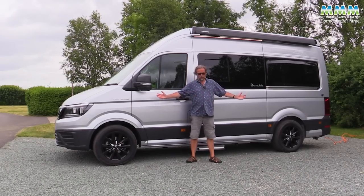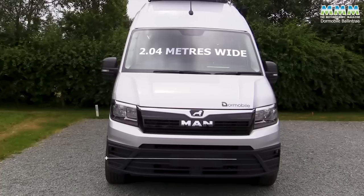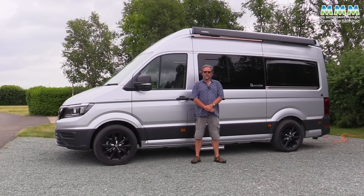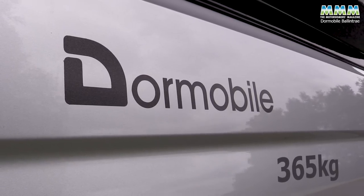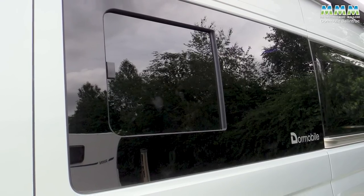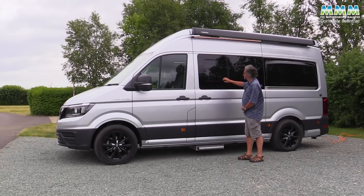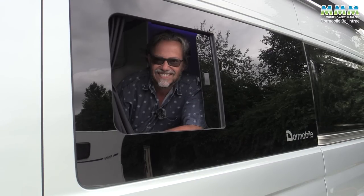The dimensions: 5.99 metres long, 2.99 metres high, and 2.04 metres wide. It's on a 3,500kg — three-and-a-half tonne — chassis, so you can drive it on a standard car licence, and that gives you a payload of 365 kilos. The glazing is all very automotive — none of the double-glazed plastic windows that you get on larger motorhomes and on some campervans.